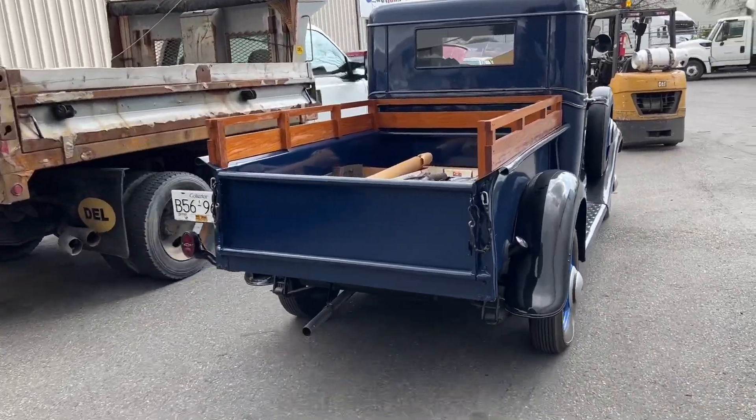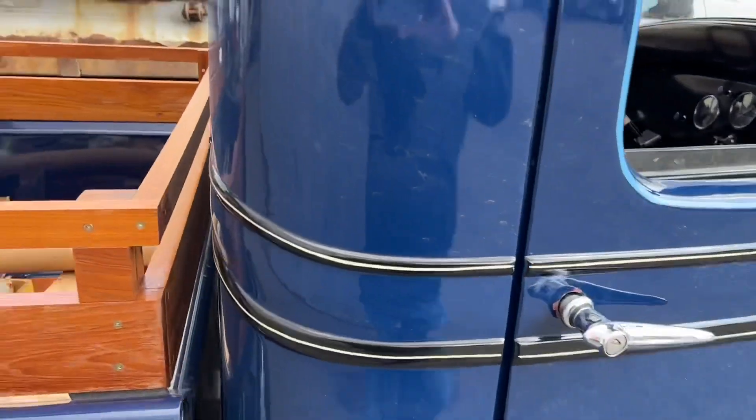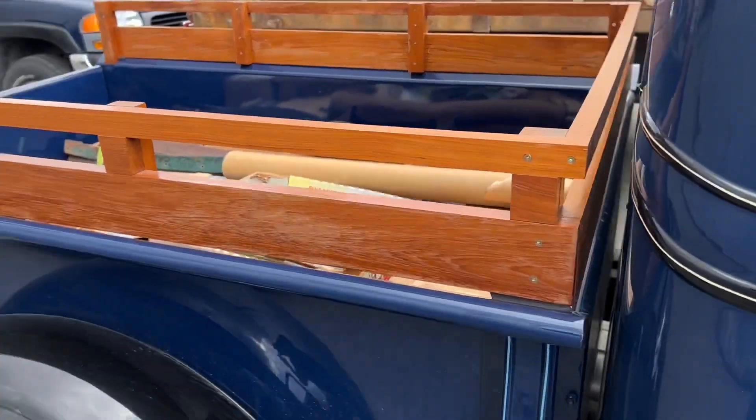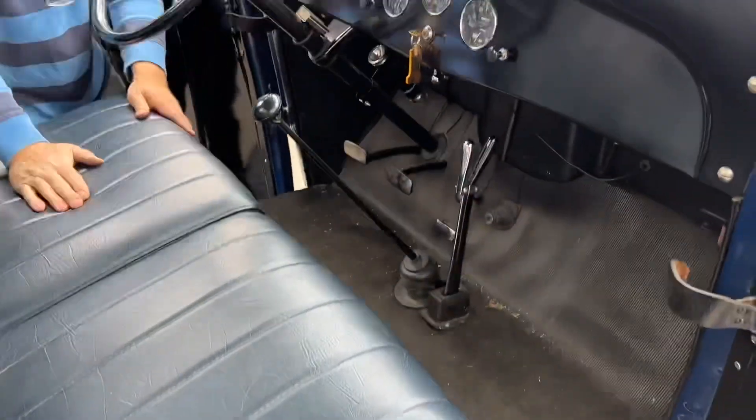This is a beautiful, beautiful pickup truck. Check out the interior of this truck — nice box on the back, very nice condition.